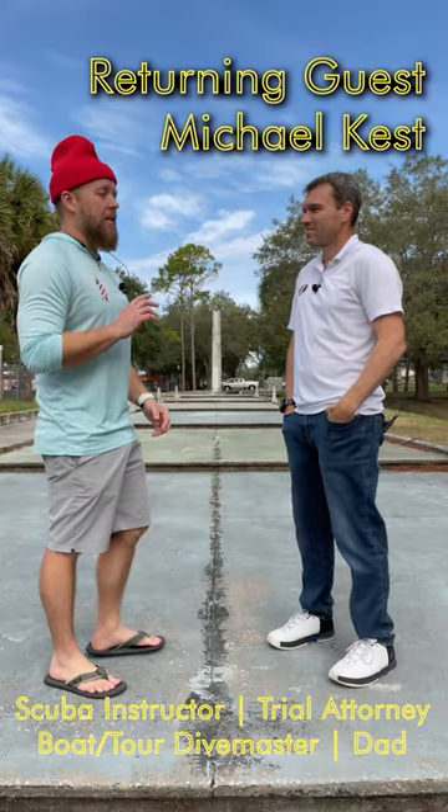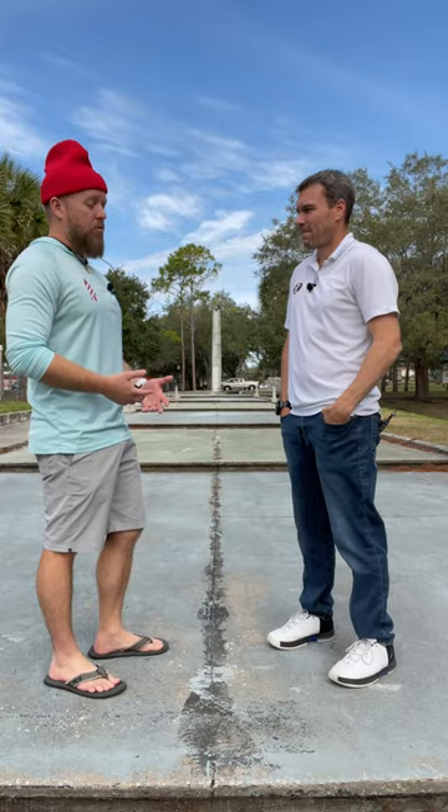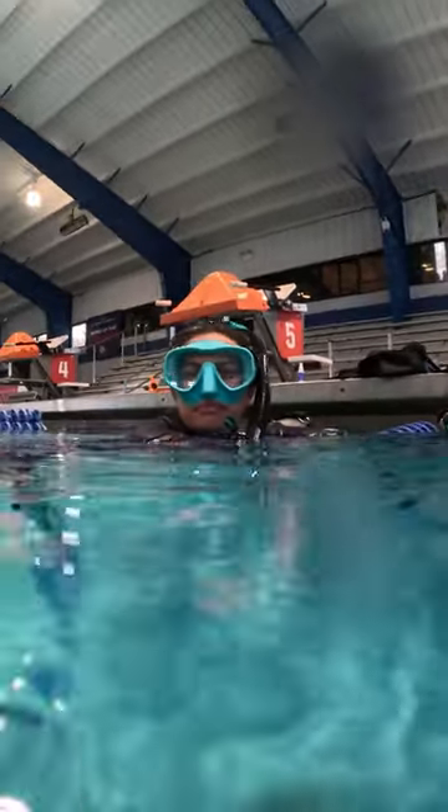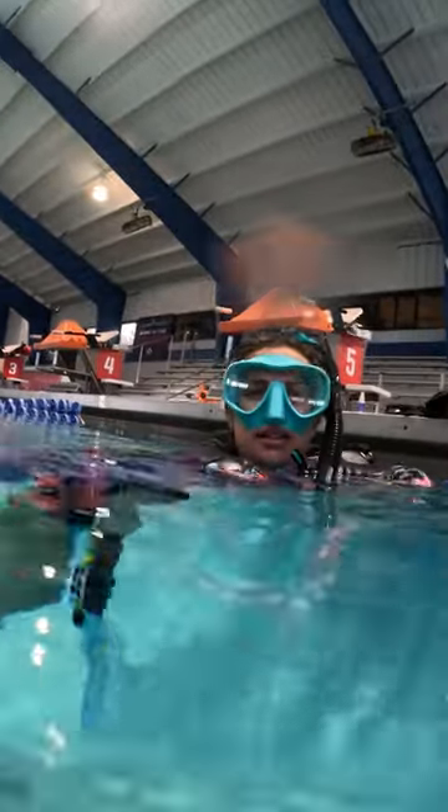Someone messaged me recently and said, 'Hey, I'm nervous about next weekend. The swim test was really hard for open water scuba diving. The instructor already failed a lady on the 275-yard swim.'